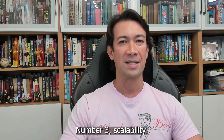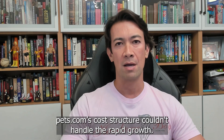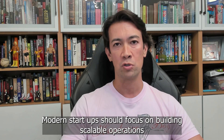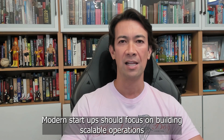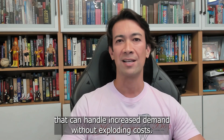Number three: scalability. Make sure your business model can scale. Pets.com's cost structure couldn't handle the rapid growth. Modern startups should focus on building scalable operations that can handle increased demand without exploding costs.